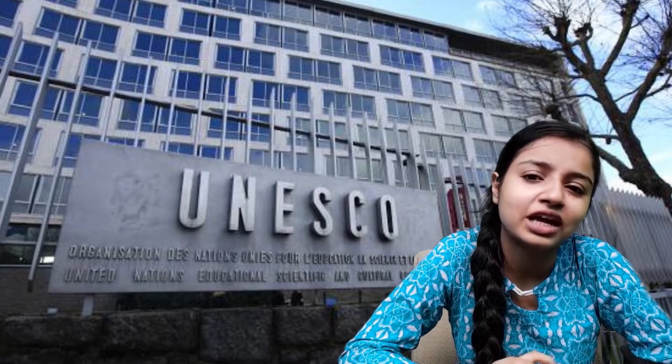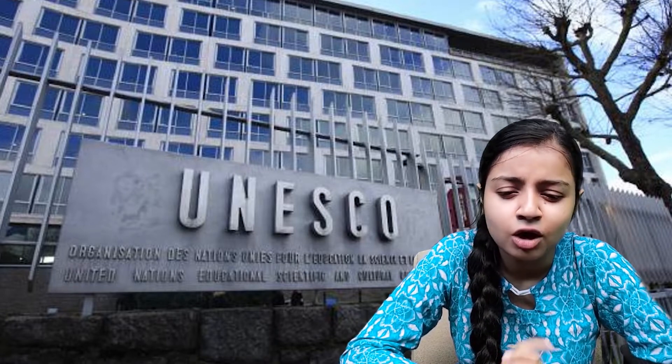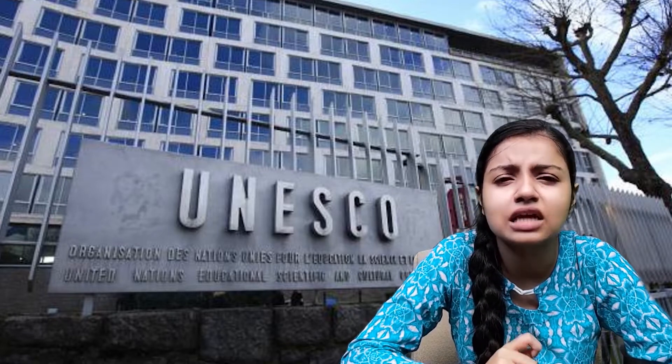Being a World Heritage Site places an obligation on the government of that country to protect it by all possible means. However, today the traditional economic underpinning of the town — the Atlantic fishery — is now very uncertain.